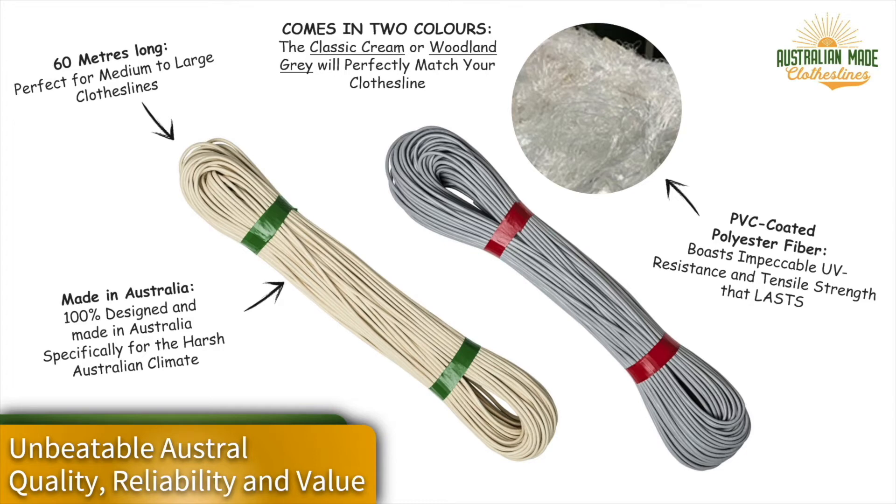The Austral 60 meter clothesline cord pack is available in a couple of colors — classic cream and woodland gray. The 60 meter pack can be used on any of the Austral folding rotary clothesline models, and can also be used on any other brand of clothesline, as it is a basically universal type of clothesline cord.